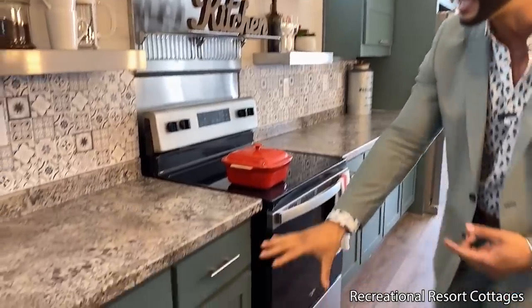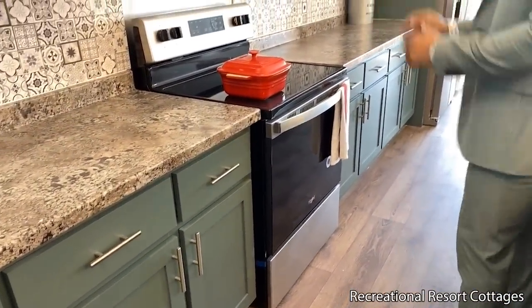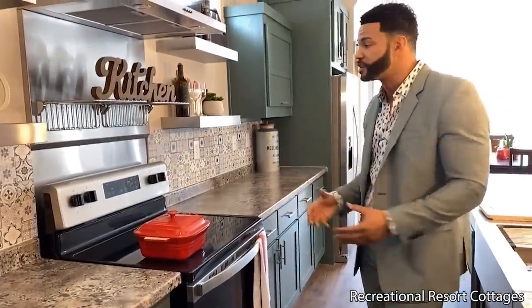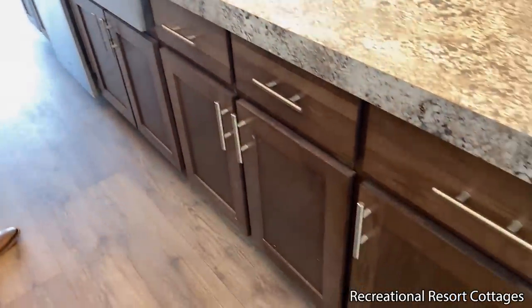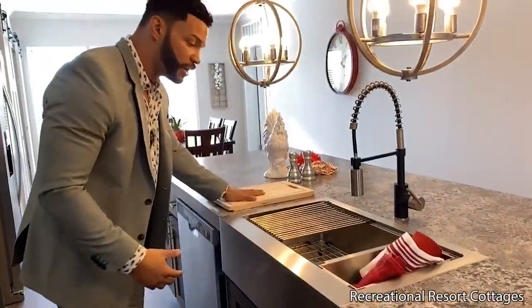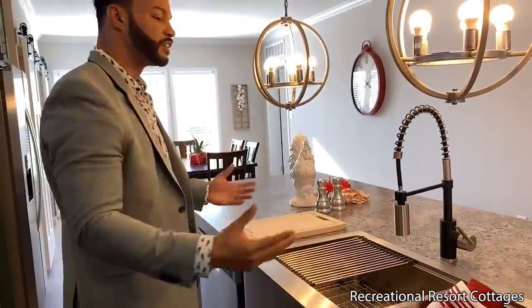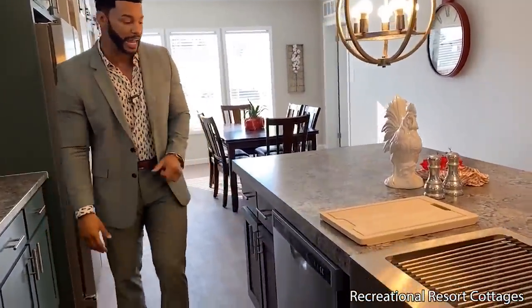Look at all this cabinet space, all these drawers galore. And of course we have the stainless steel smooth top electric stove — you can convert to gas how you choose. Right across we have all this cabinet space along with the large farm sink. You have the drainers, your cutting boards, the detachable sprayer for your convenience. Looks great, as well as your dishwasher built into the island as well.